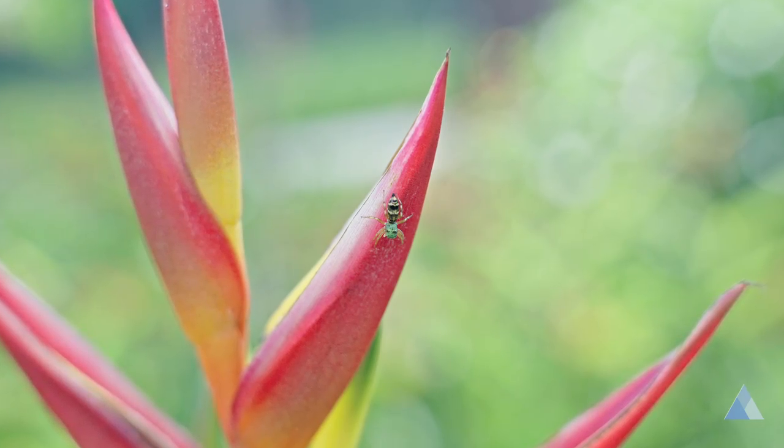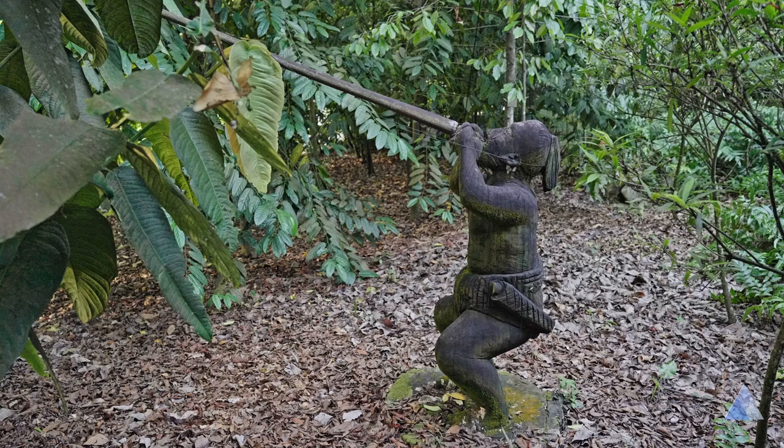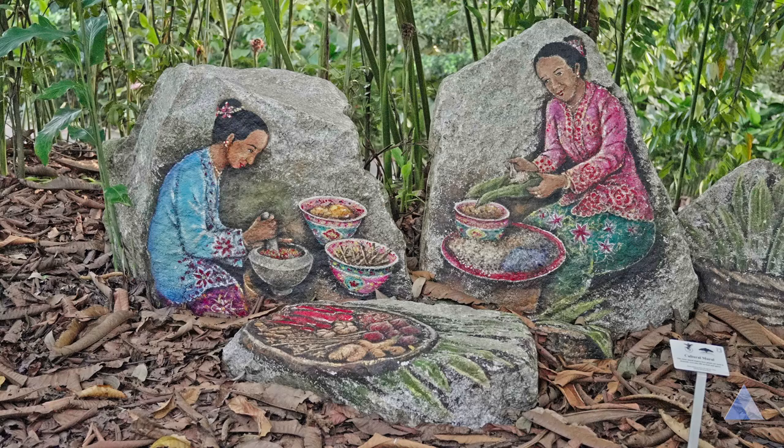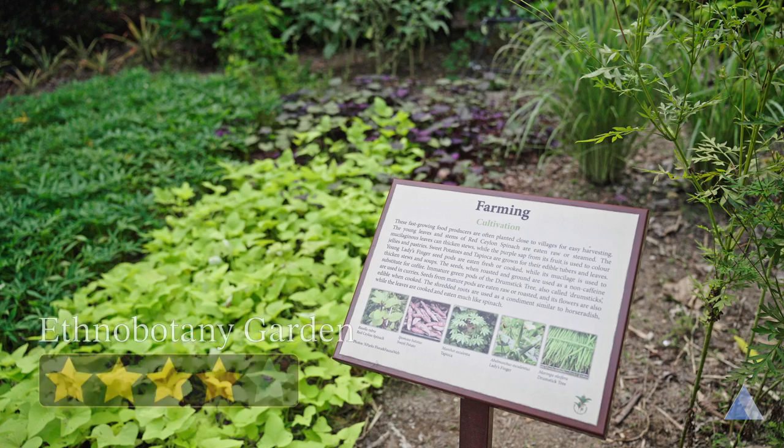The Ethnobotany Garden is a living plant museum showcasing the significance of plants in human societies. You could see it puts the culture in agriculture. It's a good 4 out of 5.